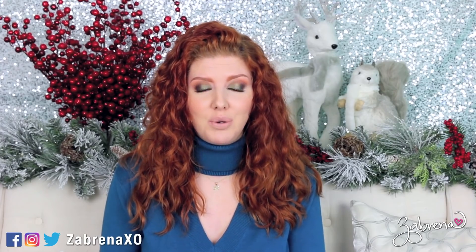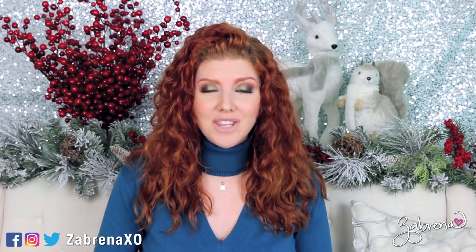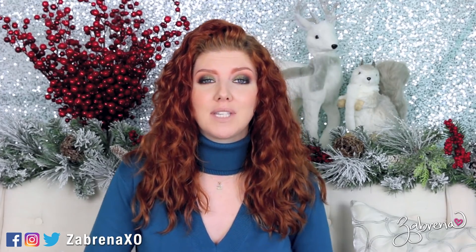Hi gorgeous, and a very happy Drugstore December to you! If you missed my initial announcement, I'm doing a drugstore-themed video every Monday, Wednesday, and Friday for the whole month of December, so please subscribe so you won't miss out on any drugstore-themed videos this month.